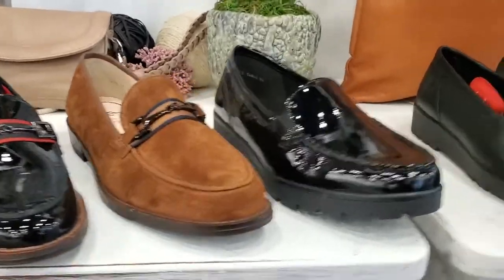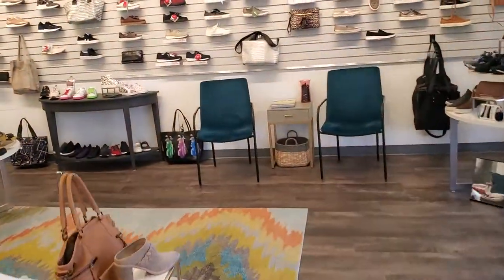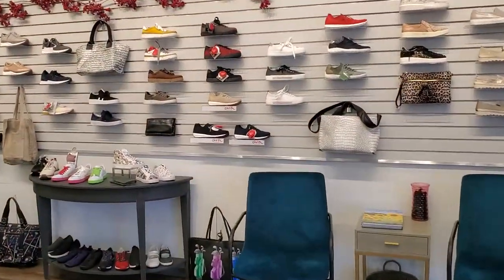ARA — they're classic, they're stylish, but most importantly, they are super, super comfortable. We're going to come over here and take a look at the sneakers because they also make my best-selling sneaker. They are our number one brand.